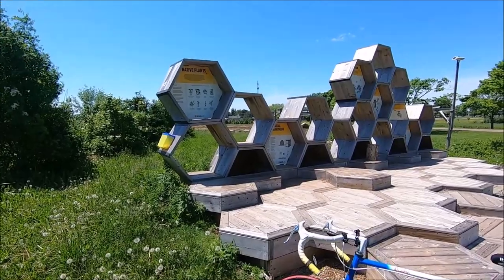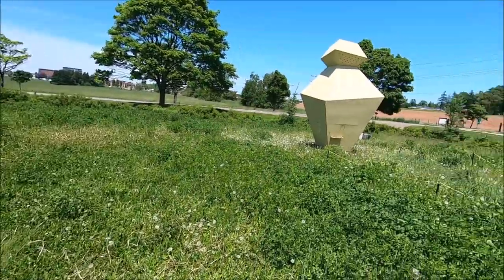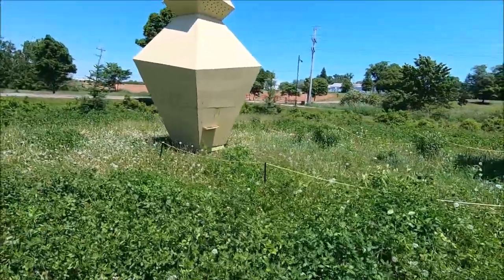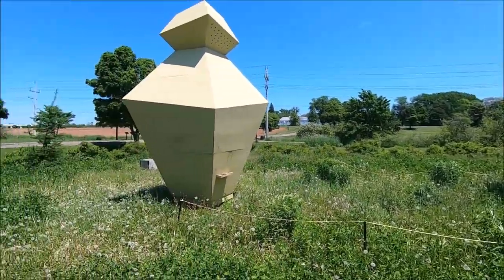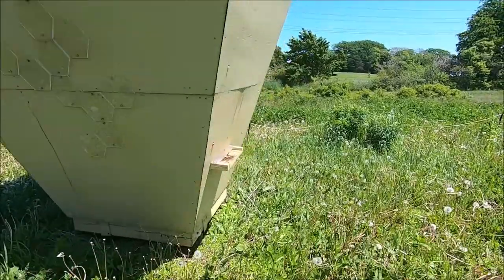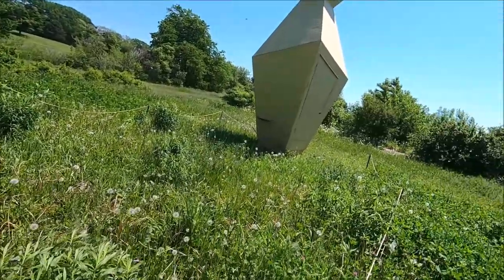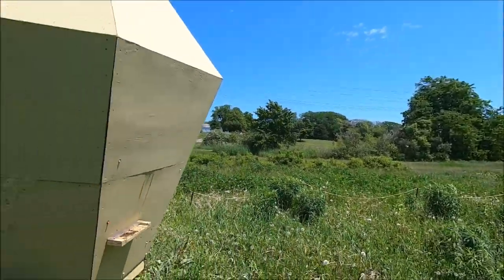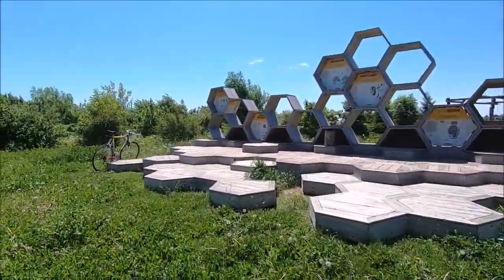Here we are at the beehives — jeepers, that doesn't look like it's been mowed for a very long time. This is the little explanatory display they have telling you all about the bees. And there's the hives — you can't get too close to them. Look at all this clover! Both hives are quite busy. That's probably as close as I really want to get. The other hive is much the same — plenty of activity. Time to sit down and have a sandwich.